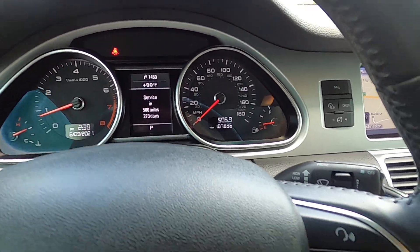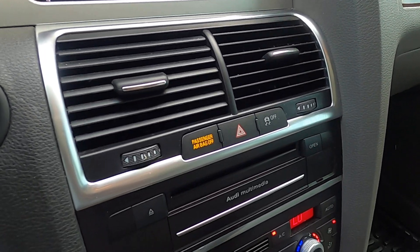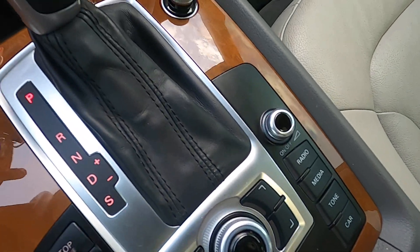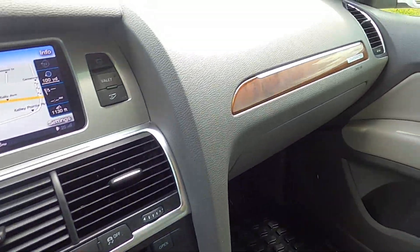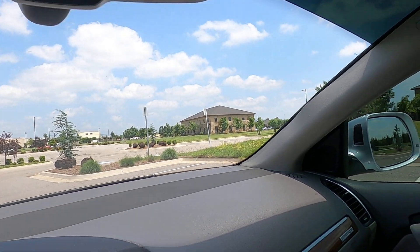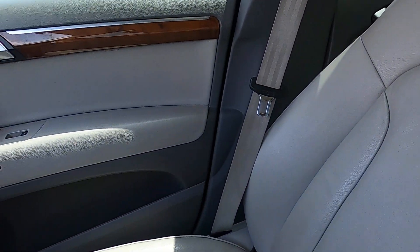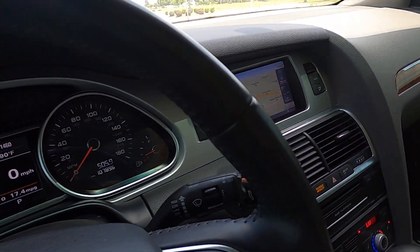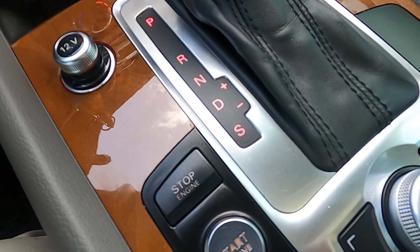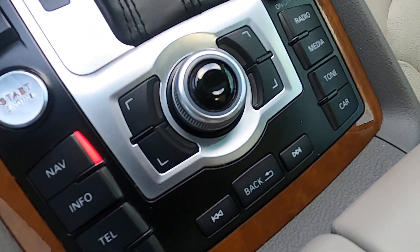It fires right up with no issues. It does have navigation. The console is in great shape with no issues. The dash looks great — not sun faded or worn. It has an auto-dimming mirror with a compass. The interior upholstery looks great, and on the gauge cluster we can confirm it has 107,896 miles. Push button start, and all the markings on the buttons are intact and in great condition except for the start engine button which just has very minimal wear on it.